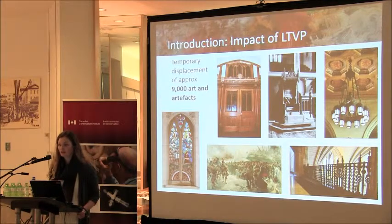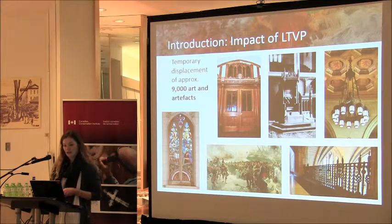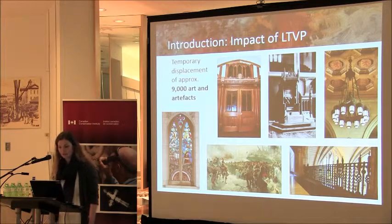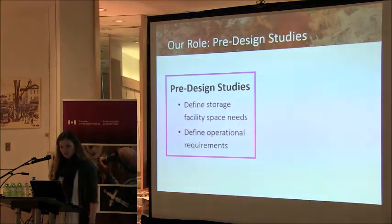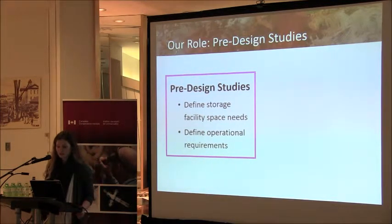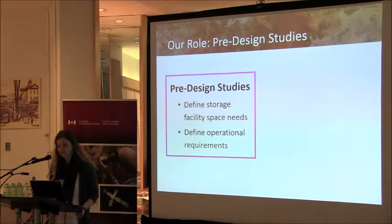The advancement of the LTVP will also have a significant impact on art and artefacts. Heritage items not fixed to the building must either be moved to new locations within the precinct for continued use — in the chambers, for instance — or be put into temporary storage. We estimate approximately 9,000 art and artefact objects, including heritage doors, furniture, light fixtures, balustrades, paintings, and stained glass windows. When Centre Block is closed in 2018, we expect about 80% of the heritage collections to be in storage. CCI's services have been engaged to develop a move management plan with defined storage facility space needs and operational requirements for the duration of the 10-year project.